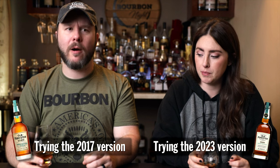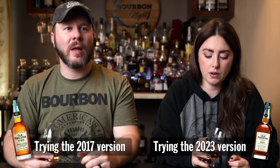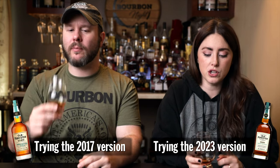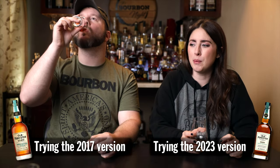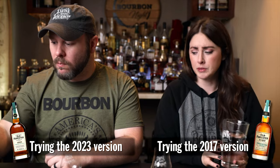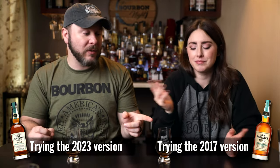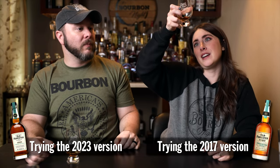Taste-wise, they're definitely related. I'm not getting as much cherry on this one. This one's also a little drier. I think the finish on this one is slightly astringent — kind of a bitter wood. Both of them have some heat. This one is a treat — some heat. So you're obviously voting for this one. I'm voting for this one too. What do we got? We have Old Forester 1920 from 2017.